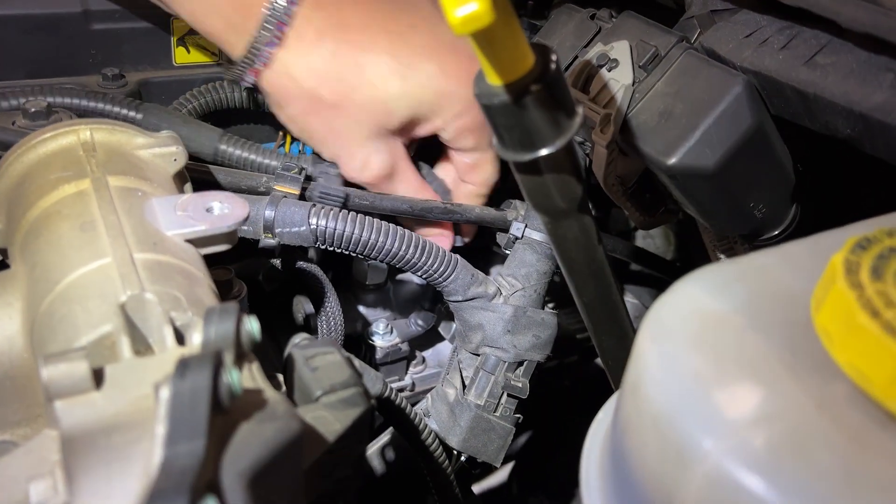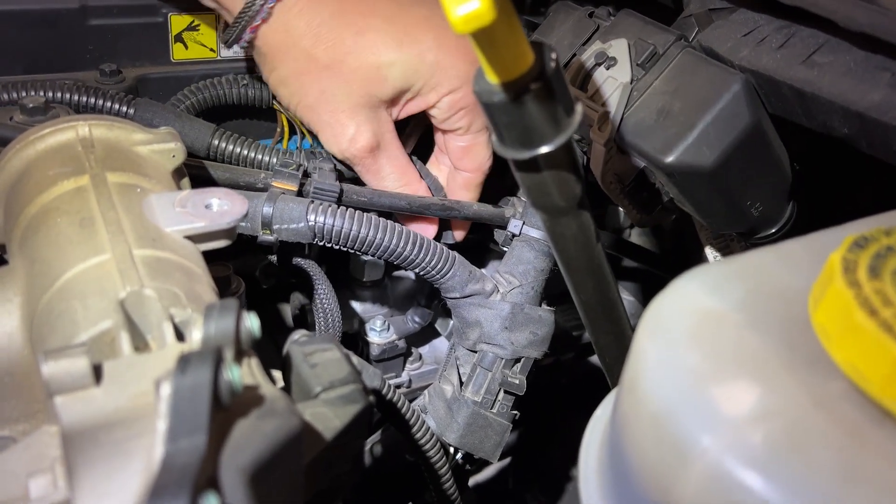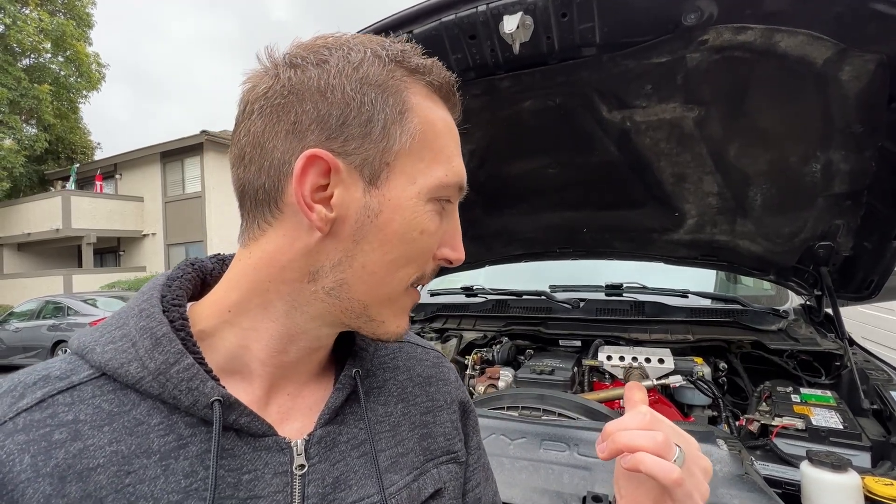I ended up replacing the relay first, but the check engine light didn't come off. So I was checking the power through the system and I noticed that the power cord that goes to the grid heater bolt was loose. Knowing what goes on with that issue, I quickly ordered the Banks system and went ahead to delete the grid heater altogether and avoid the issue.